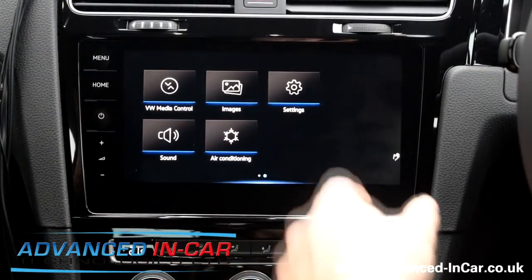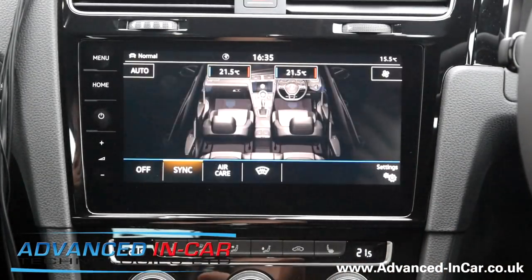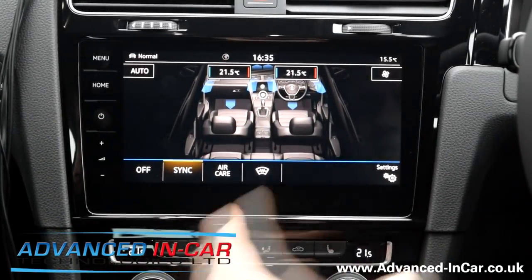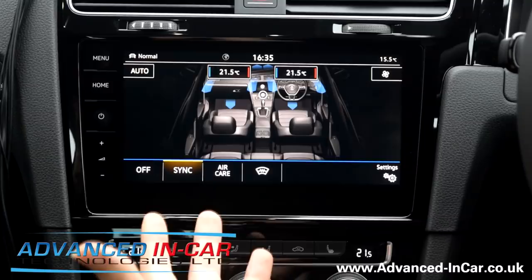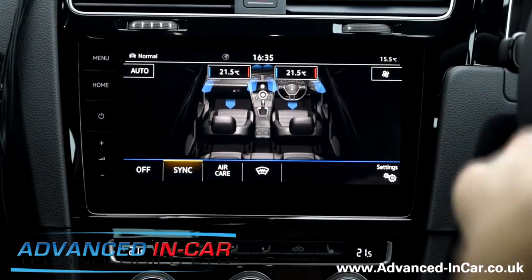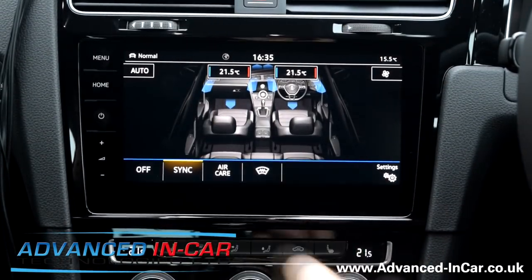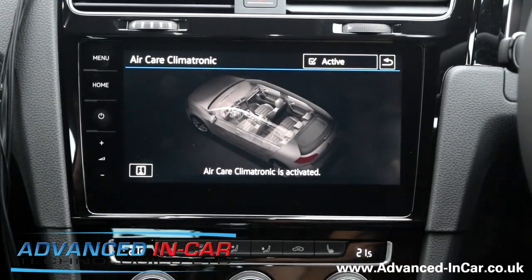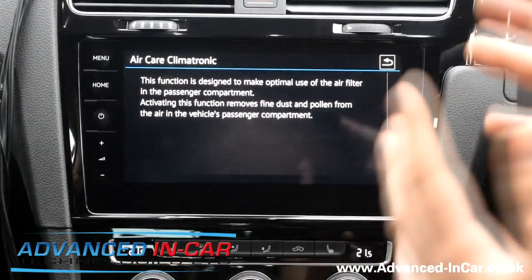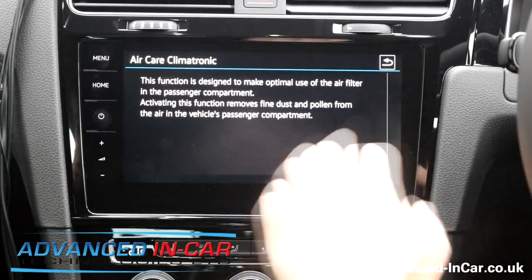Gesturing again - you've got your images, pretty self-explanatory. Sound, again self-explanatory. Air conditioning - this is quite cool. I like things like this where you can see when you're changing your temperature and seat heating if your screen's on. At the moment we've got 21.5 degrees and we can see the direction the air is flowing. There's a new feature called Air Care - tap that and as you can see, it's designed to make use of the air filter in the passenger compartment. It basically removes fine dust, pollen, and all of that sort of stuff.